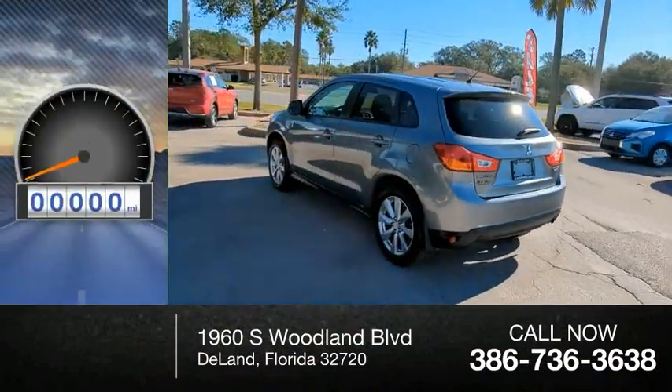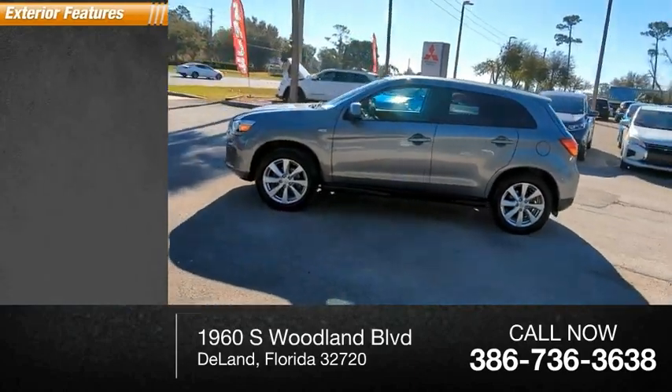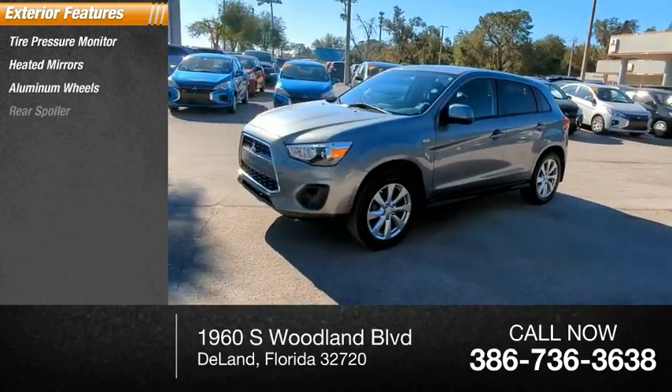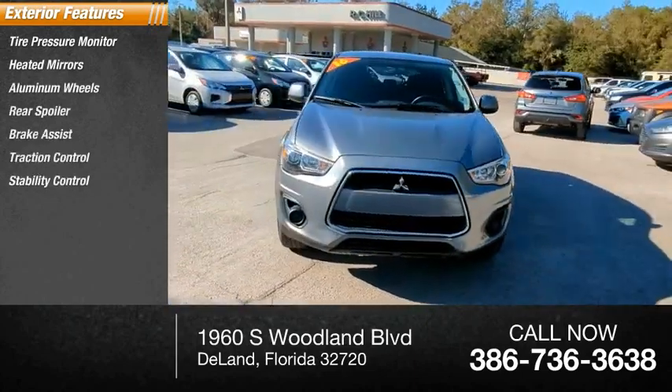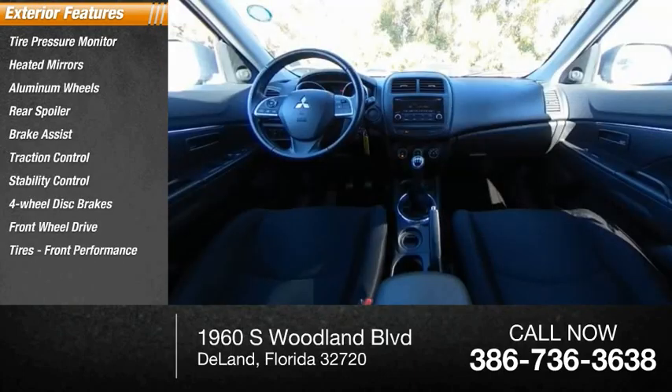This vehicle has less than 75,000 miles. Here are some of this vehicle's great options: tire pressure monitor, heated mirrors, aluminum wheels, rear spoiler, brake assist, traction control, stability control, four-wheel disc brakes, FWD, tires, front performance.